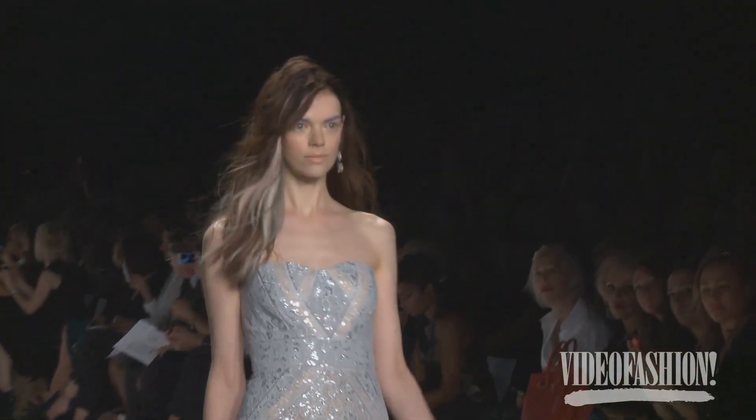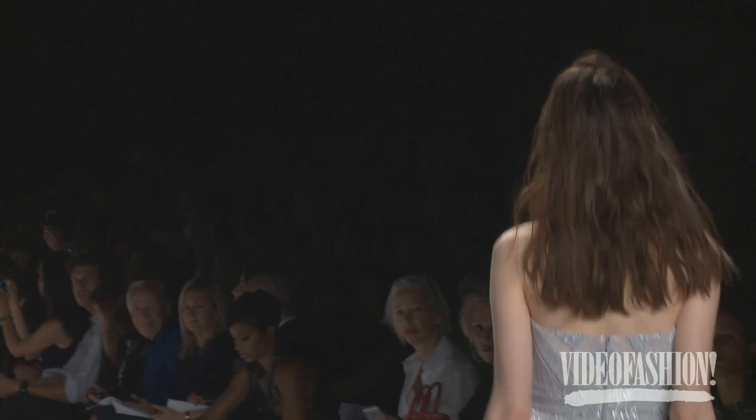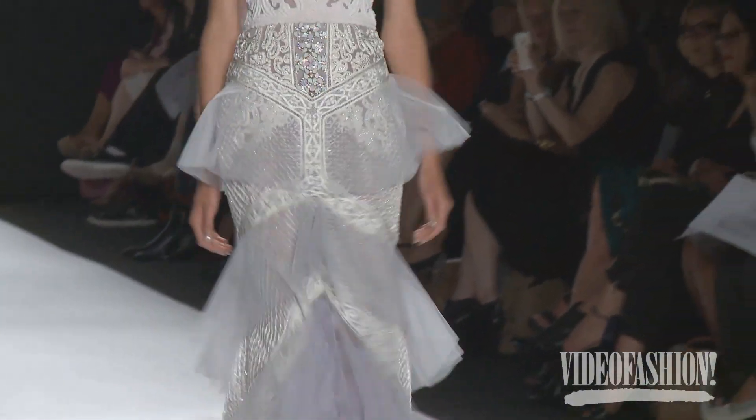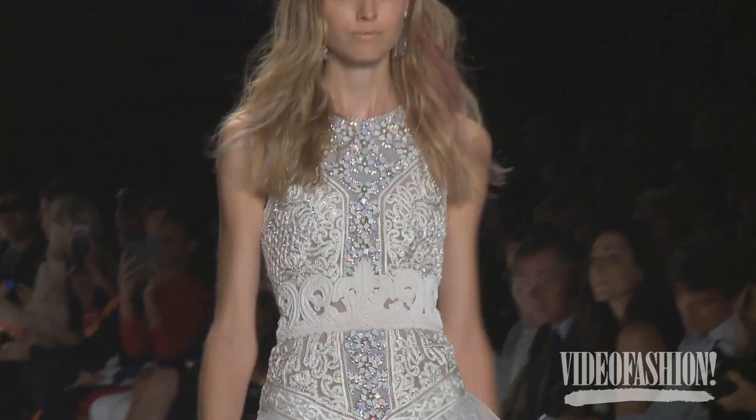We didn't even line them this season. We have little crystal bodysuits under things. The colours are all complexion colours. Our girls are in layer and layer and layers of black right now, so we went completely the opposite way for spring. Everything is complexion, everything is flattering — this little wisp of colour. Everything is like a feather.